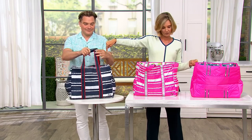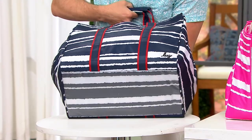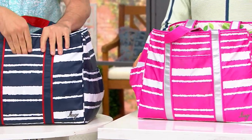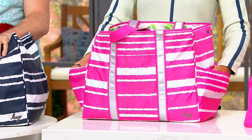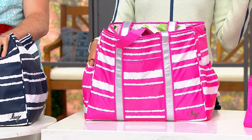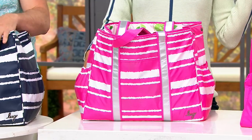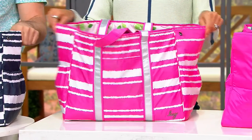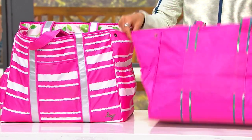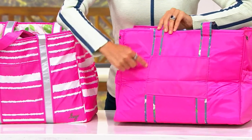Let's talk colors. Navy stripe is one of my favorites. I was actually talking to Amy Richter, the creator of Lug, this morning and we decided there's not enough pink in the world — there needs to be more pink. We're all on the Barbie train, full steam ahead. This is the magenta stripe. Love that.